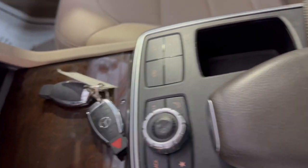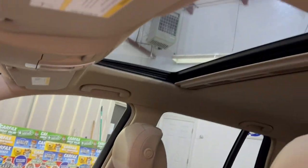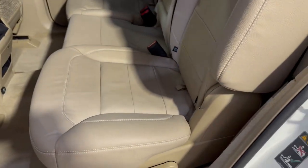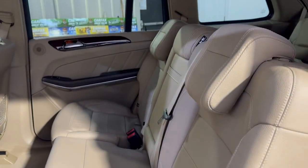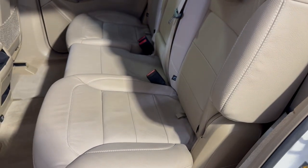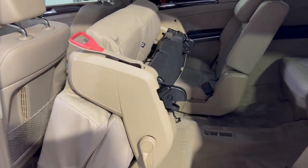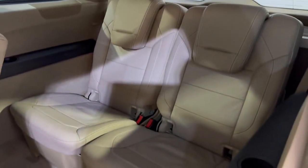Extra keys included. Clean headliner with a sunroof, and it's got a power liftgate as well. Here's the middle row seating — nice and clean. You've got power seats in the middle row so you can easily access the third row seating. Third row is nice and clean, with floor mats in the trunk.